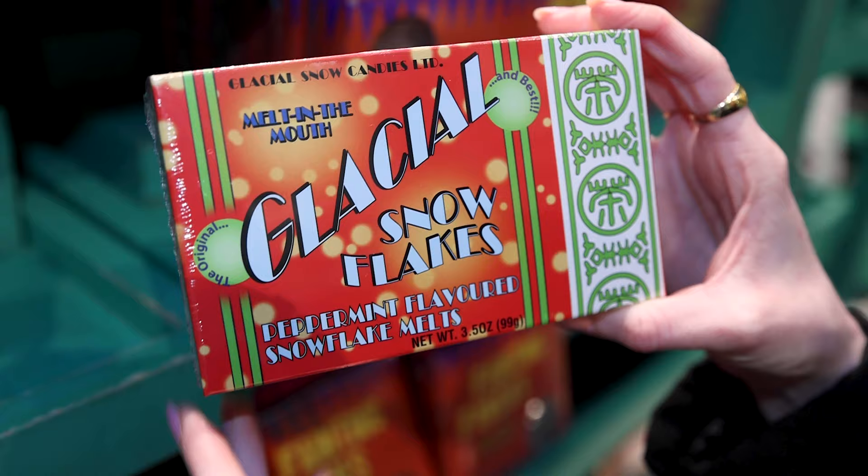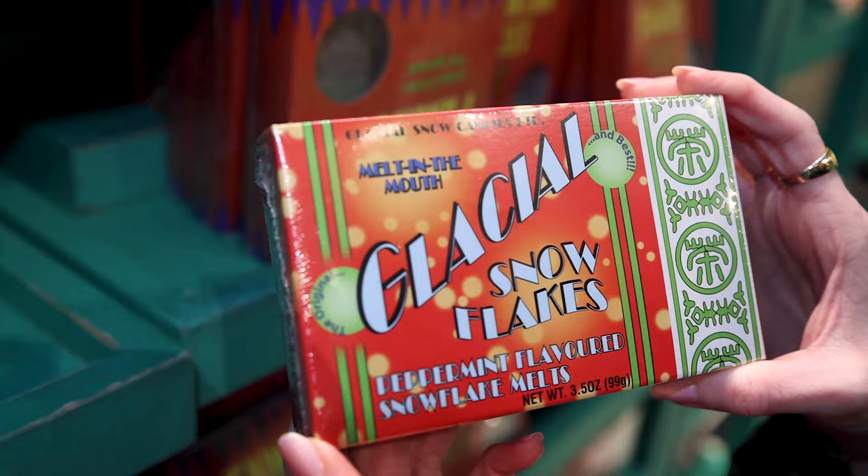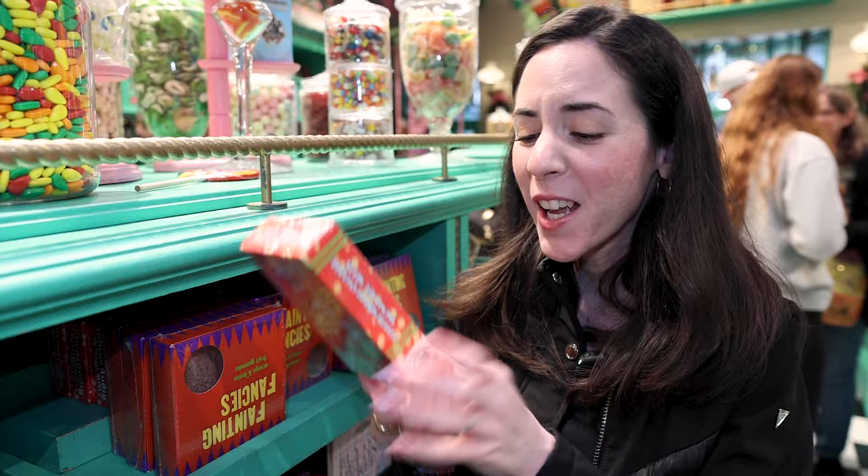For $8 we have melt-in-the-mouth glacial snowflakes — peppermint flavored snowflake melts. I love everything peppermint flavored. I love to have a fresh mouth all the time, all day, 24/7. And this one is $8.